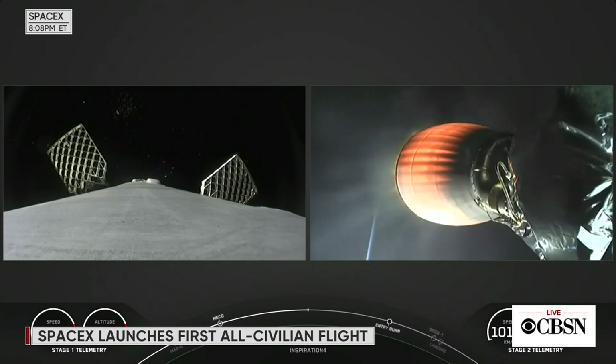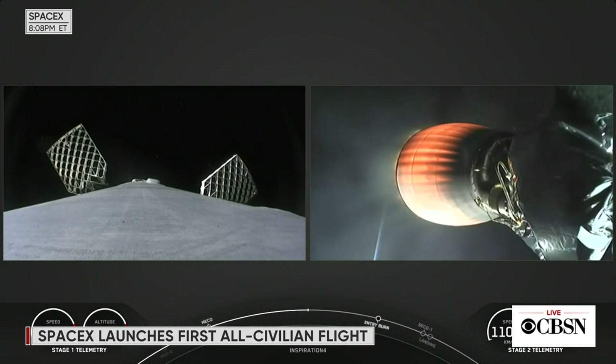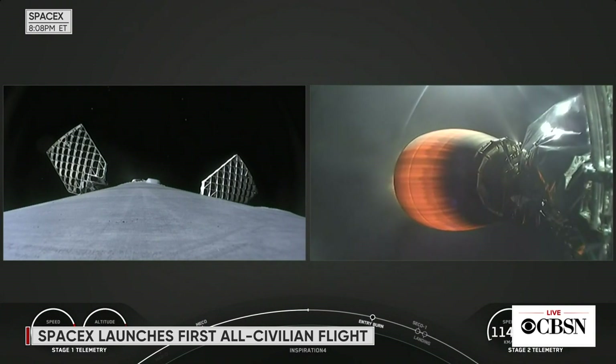They look like they're having a fun ride there, and their journey isn't over. We've got about seven more minutes until Dragon separates from the second stage. The next milestone for this mission is actually going to be on the first stage — it's going to be performing a re-entry burn coming up around the T-plus 7 minute 30 second mark. That burn is used to slow down the first stage before it re-enters the denser parts of the atmosphere. A few minutes later, it will execute a landing burn and make an attempt to land on our drone ship parked in the Atlantic Ocean.